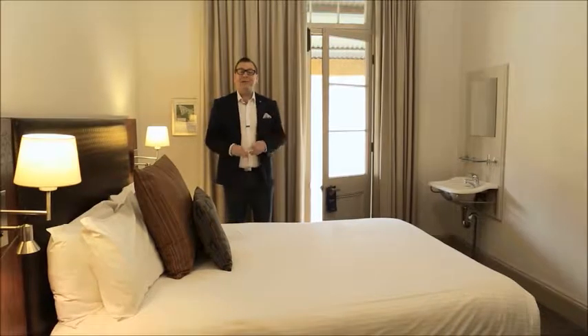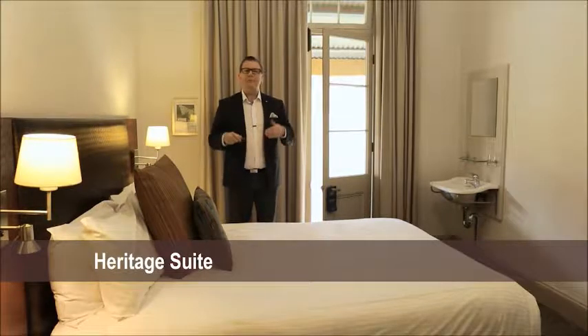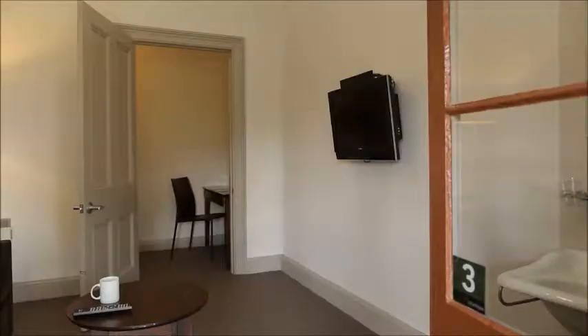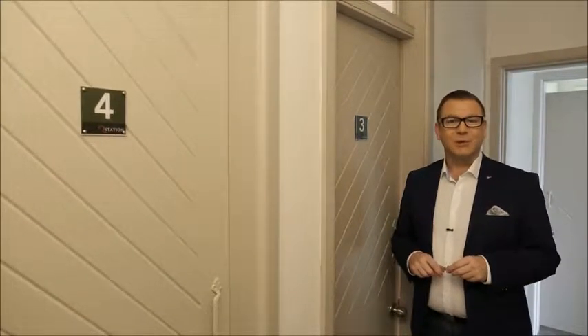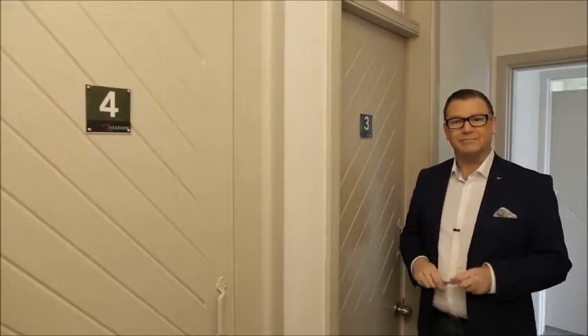Here we are in one of the heritage suites and it's absolutely wonderful — everything you'd expect in a modern hotel, yet retaining all the historic character that Q Station is famous for. Just like the deluxe suites, the heritage suites have a separate lounge room with a double sofa bed. One of the unique and charming features of the heritage rooms and suites is that each has its own private bathroom in a building right next door to the accommodation. For example, guests in room number three have exclusive use of bathroom number three.